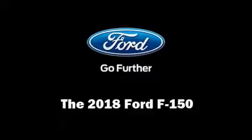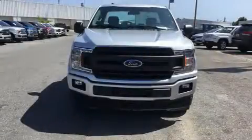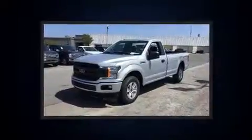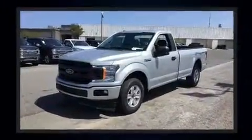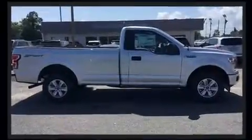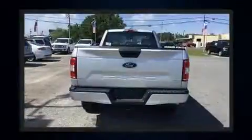Take command of the road in the 2018 Ford F-150. This two-door, three-passenger truck stands out among competitors in its class. It features an automatic transmission, rear wheel drive, and a 3.3-litre six-cylinder engine.